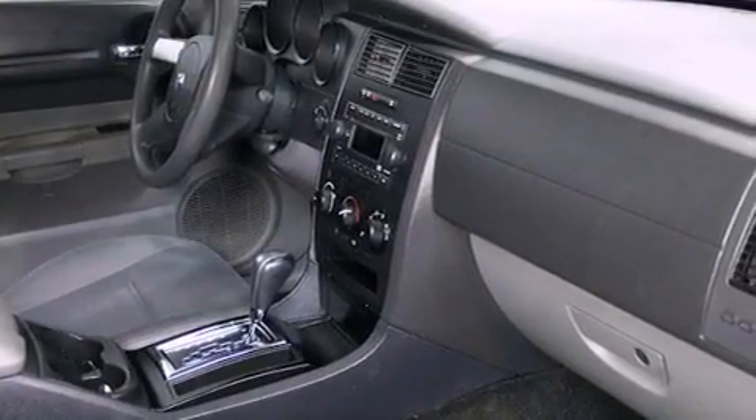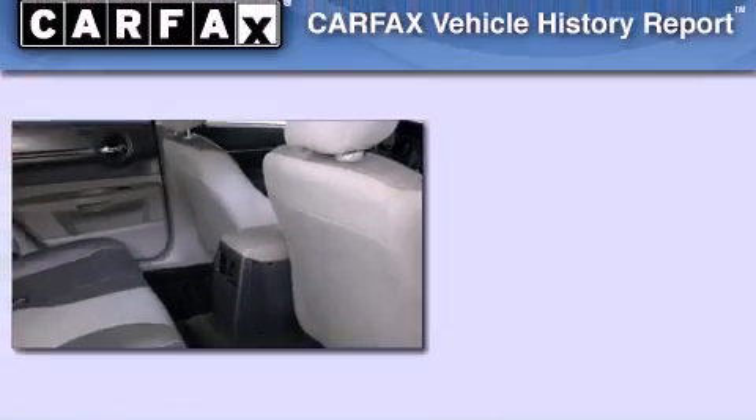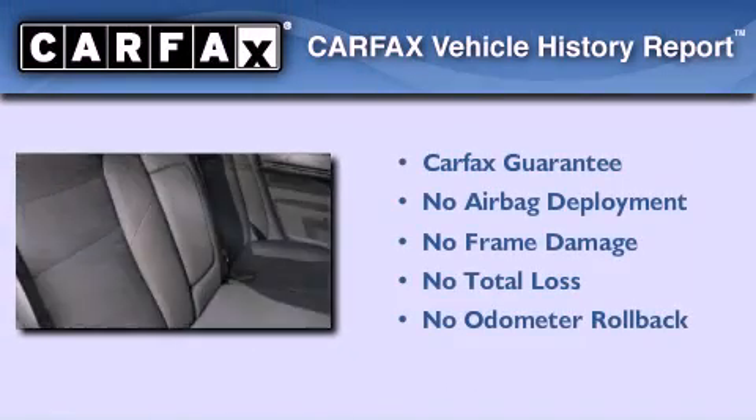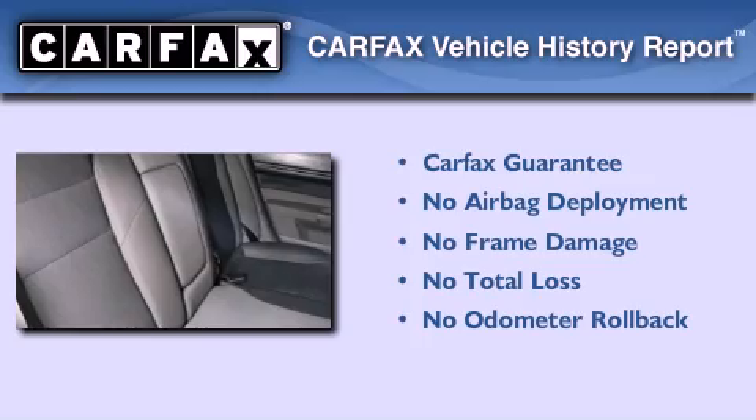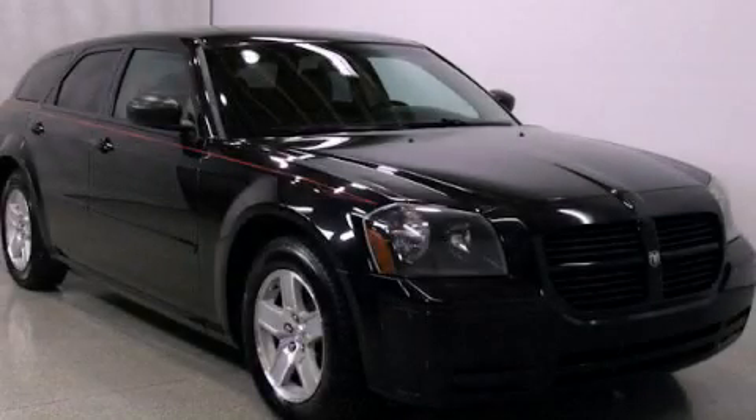Additional features include traction control and stability control systems, an anti-lock braking system, a passenger side airbag, rear seat child-proof door locks, and an anti-theft protection system. Not to mention that this Dodge qualifies for the Carfax buyback guarantee. Contact us today and schedule your opportunity to see this vehicle in person.